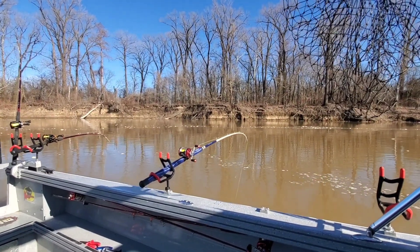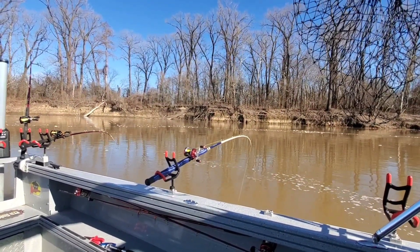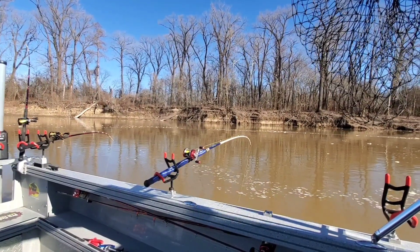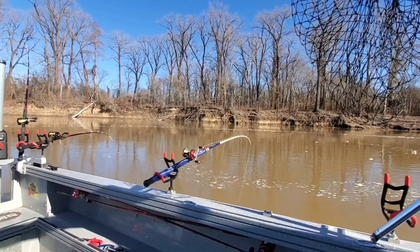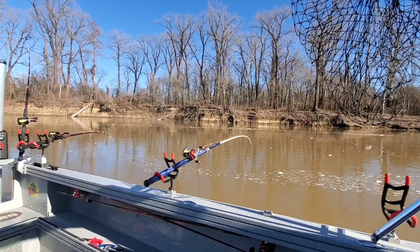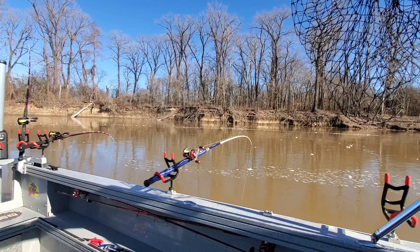Just had a bite right there — I don't know if you guys heard that. Well, you know what, might not have been a bite. That could have been a fish just hitting that line, just brushing into it. There's as many fish as are down there.